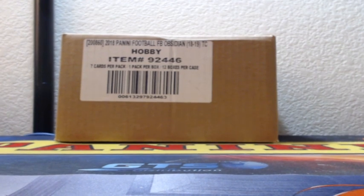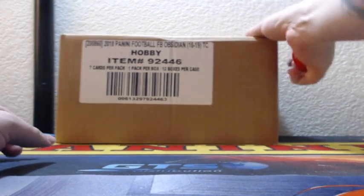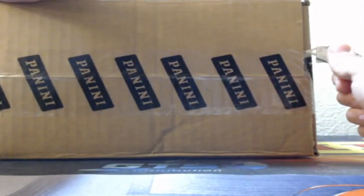Hey there. Alright guys, we are on to 2018 Panini Obsidian Football 4-Box Break. Let's get into it.